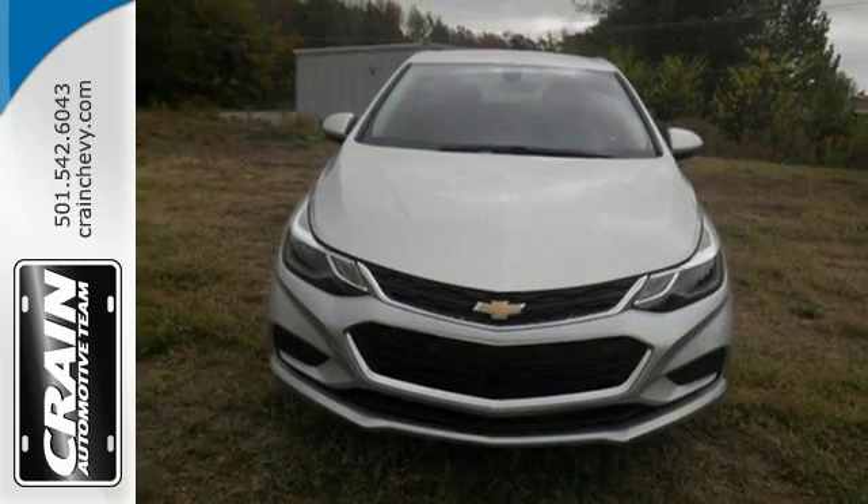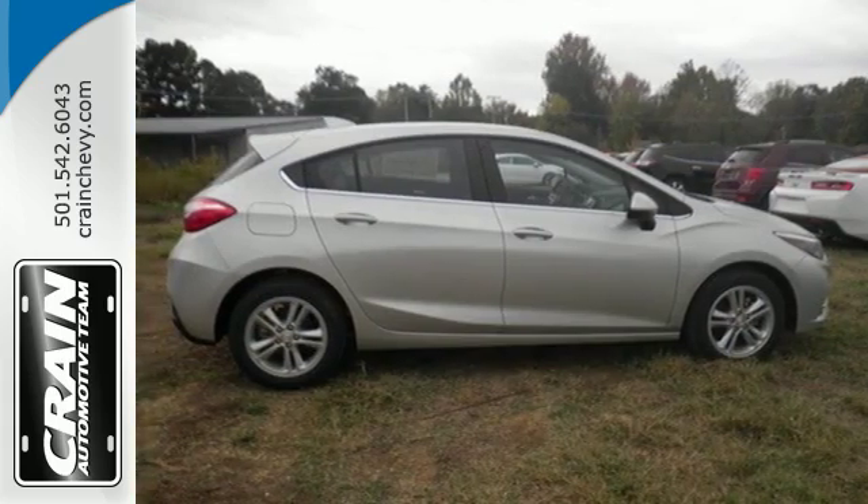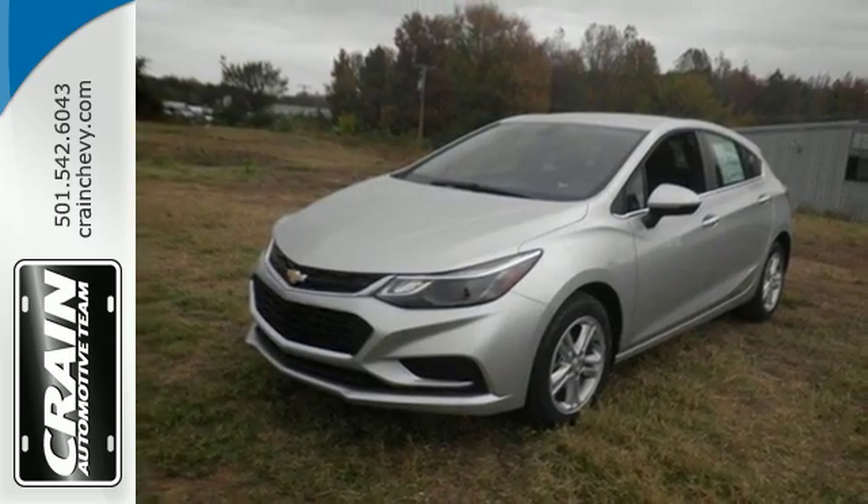And with OnStar with 4G LTE and built-in Wi-Fi hotspot, Bluetooth, and rear vision camera, you get more tech than you'd expect. Never stop moving. Take this Cruze home today.